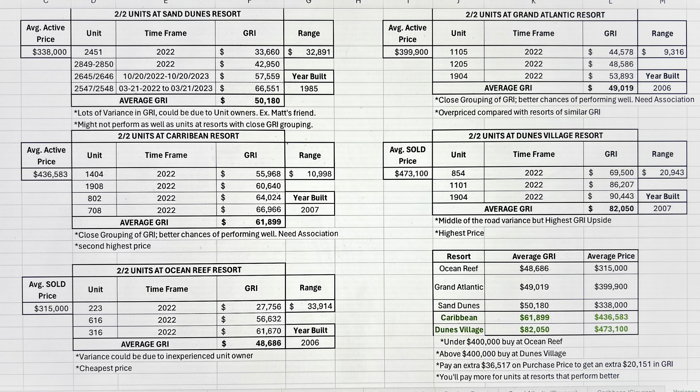You've got a $20,000 variance there. The worst that could happen based on the historical data is you bring in $69,500, which is more than a lot of these other units.